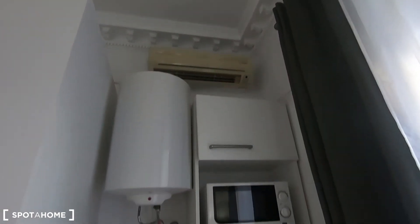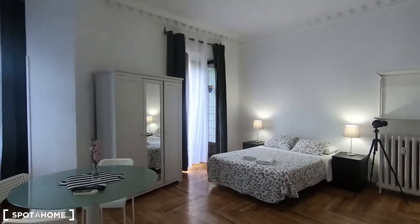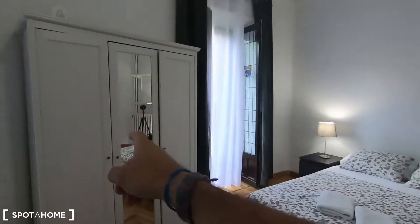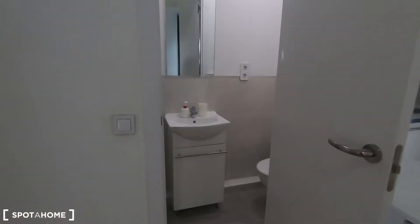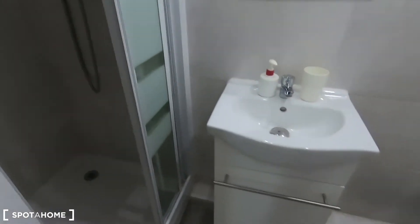Over there in that corner you have your air conditioner unit, which you can also use for heating. I can also see a radiator, your double bed of course, and a stand-alone wardrobe. Let me show you your complete bathroom, which comes with the sink, the toilet, and the shower.